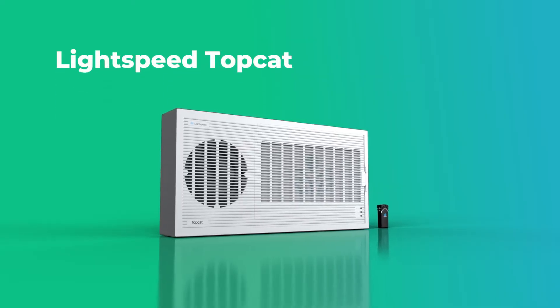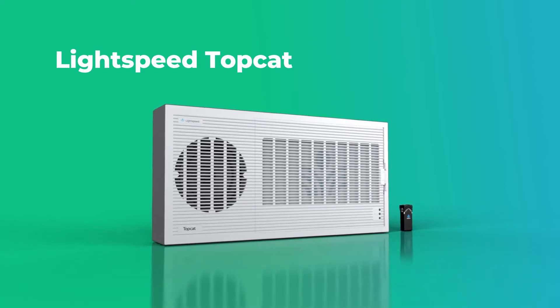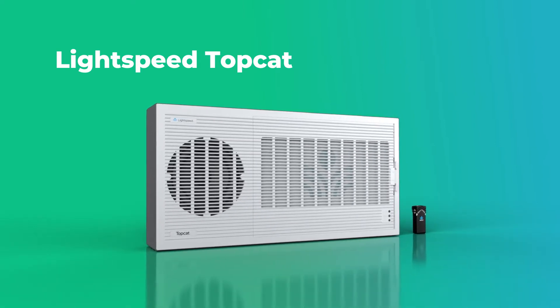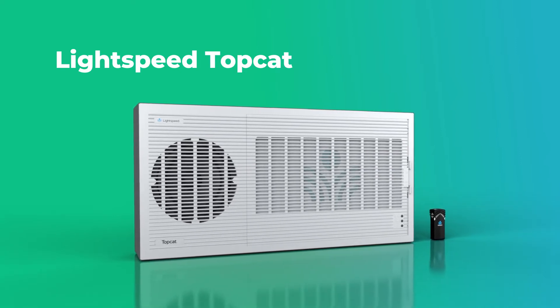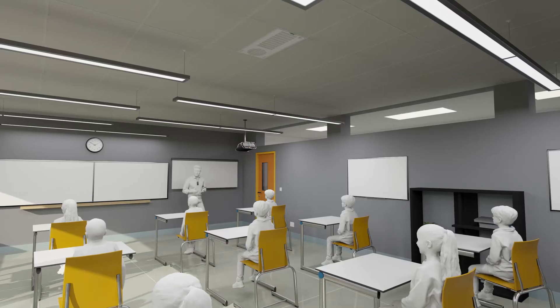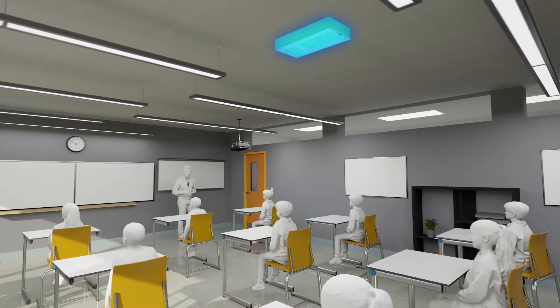Lightspeed's TopCat is an all-in-one ceiling-mounted instructional audio system with a hybrid speaker system that combines flat panel technology for speech clarity with a cone speaker for full-range multimedia sound. TopCat blends seamlessly into the facility for a simple, cost-effective, and clean installation.